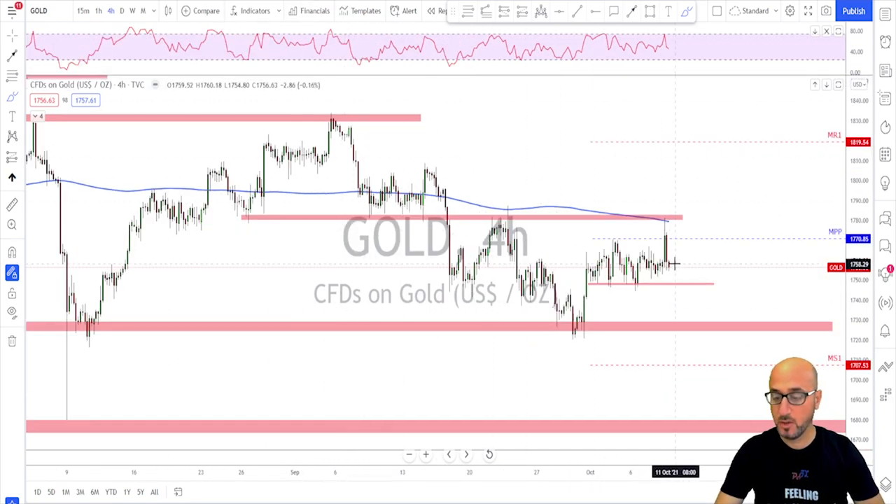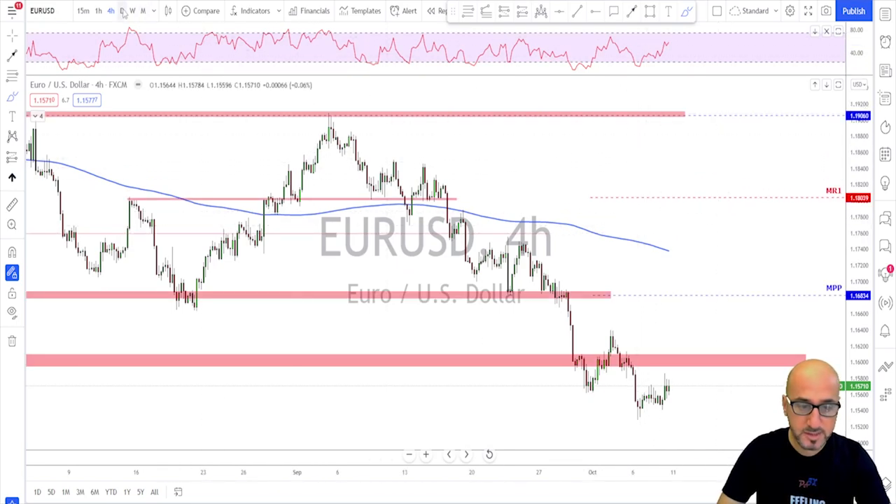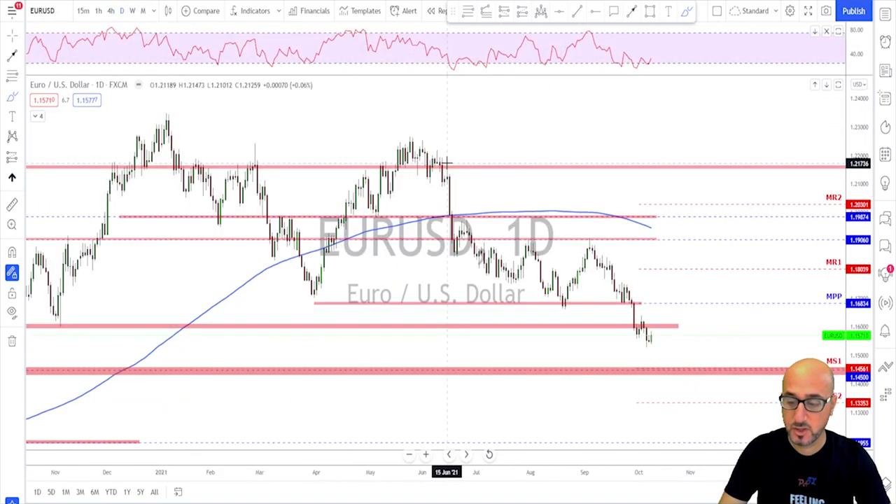If gold gives you another move to the upside, I would say try to short it once again from that same area.